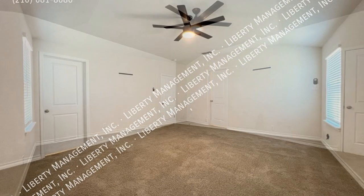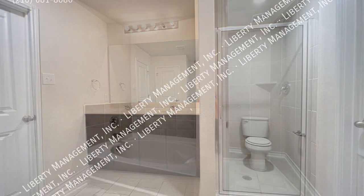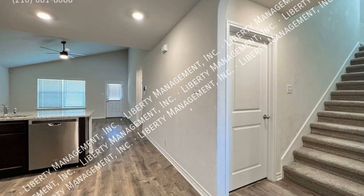The master suite downstairs is nestled in the corner of the home for optimum privacy, boasting a huge walk-in closet, dual vanity, a walk-in shower, and an oversized tub. This home also offers a covered patio area, perfect for entertaining.